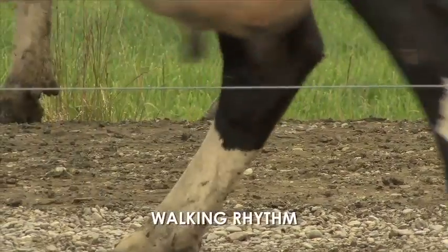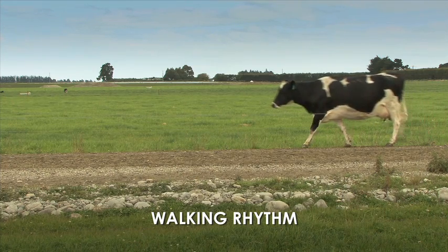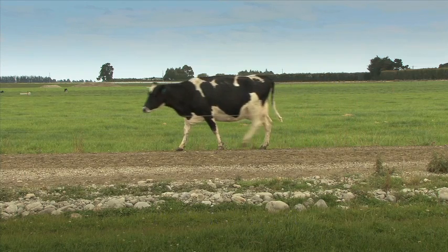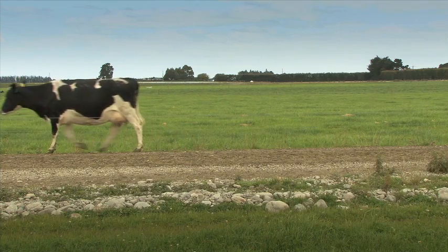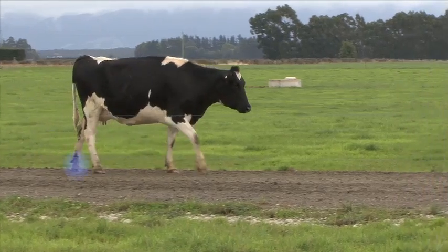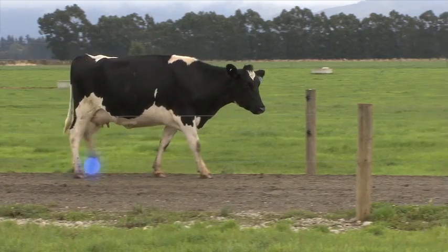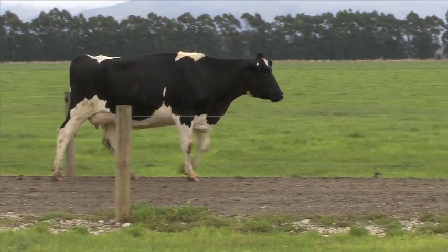Another indicator for lameness scoring is the walking rhythm. Cows normally have a regular rhythm in all four legs and walk confidently with a fluid motion. If she becomes lame the rhythm will be interrupted and become uneven. Often the corresponding non-lame hind or front leg will swing through faster than the lame leg to reduce the time on which the lame leg bears weight.